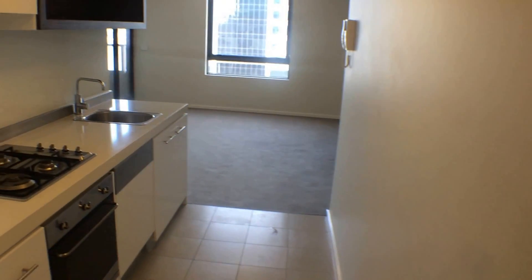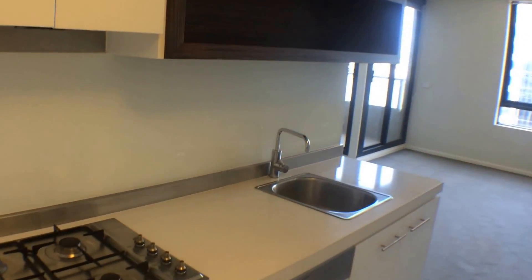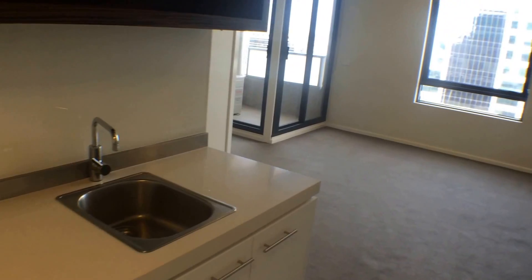Laundry is located right ahead. In the kitchen, you've got your gas cooking, full dishwasher, and nice modern fixtures and fittings.